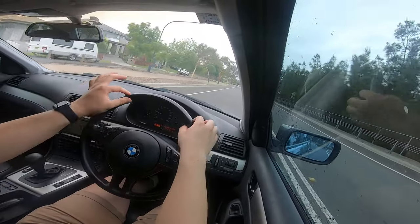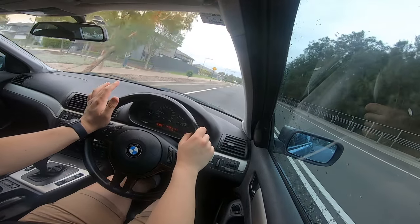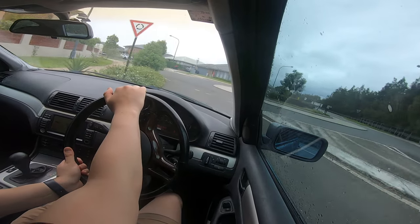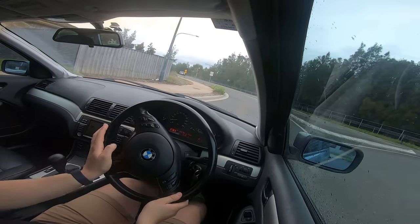It doesn't have the Harman Kardon either. The MSport usually has a thicker-rimmed steering wheel; this one's pretty thin. But just the feeling of the steering — you can feel everything on the road. It doesn't have any electronic assistance at all, you can feel everything.